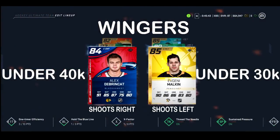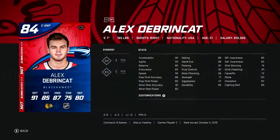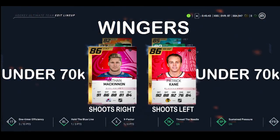Brinckart makes another appearance, this time his Stadium Series card at 84 overall. Malcolm — big man that he is — makes an appearance as an 85 overall. Brinckart can be picked up for under 40k, Malcolm under 30k. We already mentioned his 82 overall was really good and his 84 is obviously even better. For Malcolm, we're putting him in primarily because of his size — he can still skate really well and have a good shot.